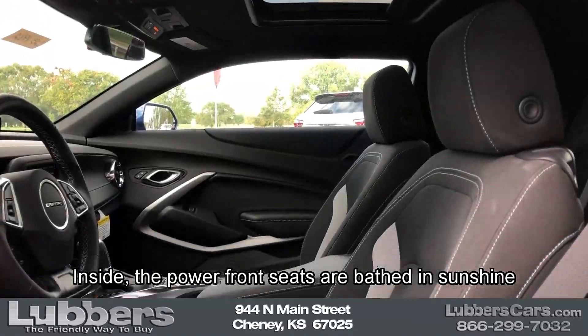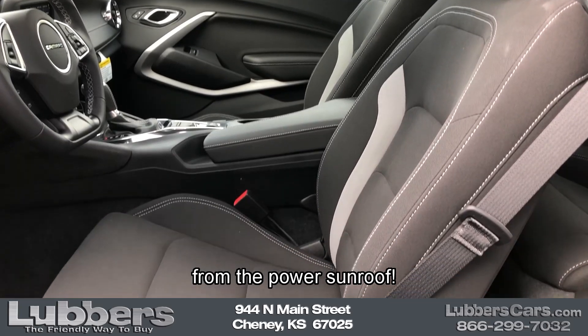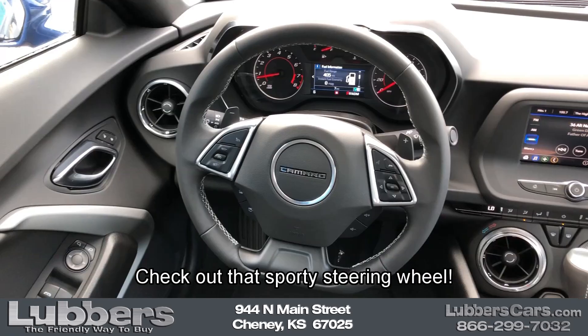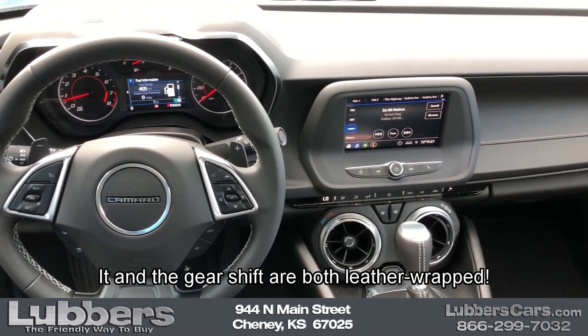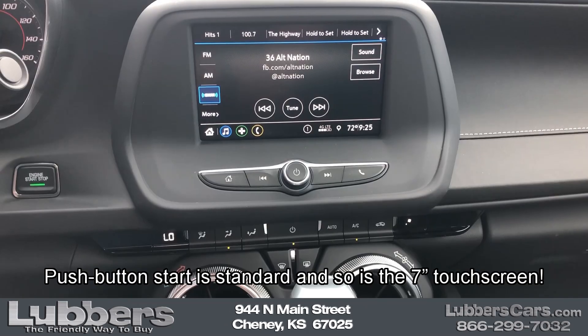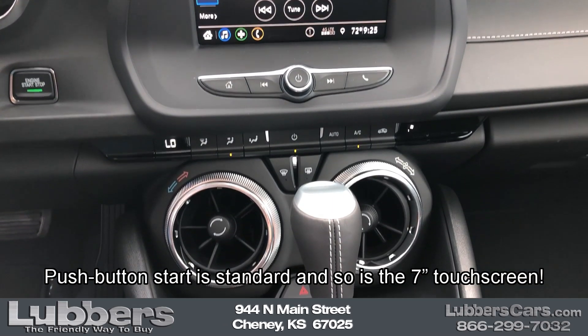Inside, the power front seats are bathed in sunshine from the power sunroof. Check out that sporty steering wheel — it and the gear shift are both leather-wrapped. Push-button start is standard and so is the 7-inch touchscreen.